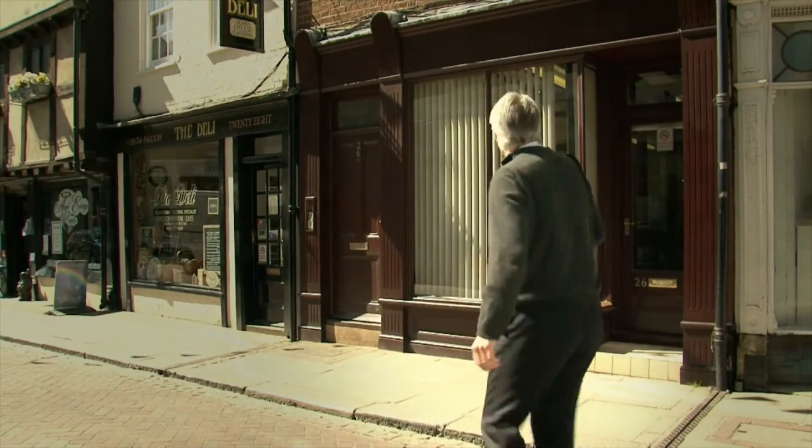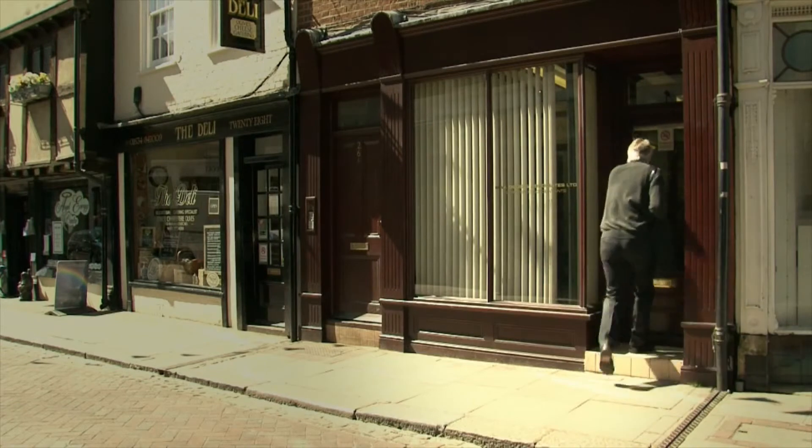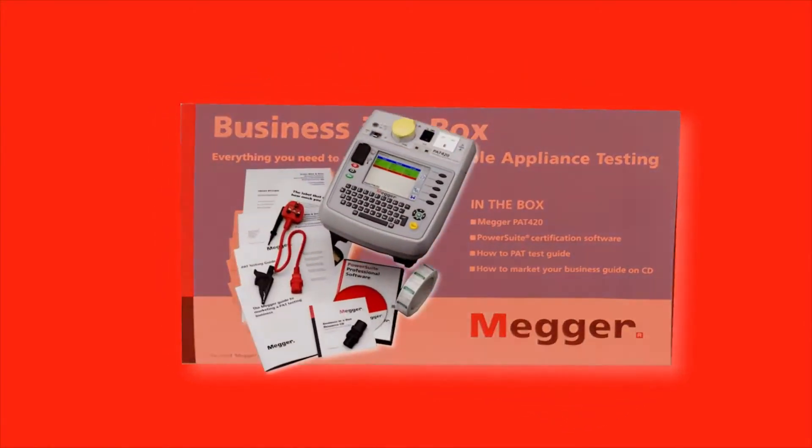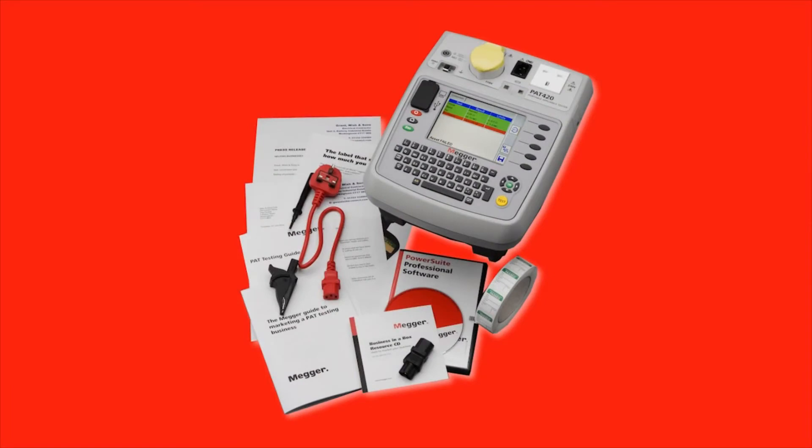Let's make some money. Now available: the new PAT 420 Business in a Box with automatic testing, results storage, and certification software.